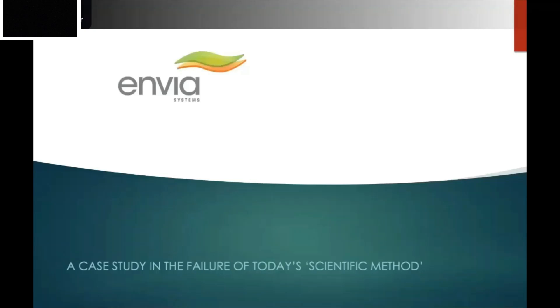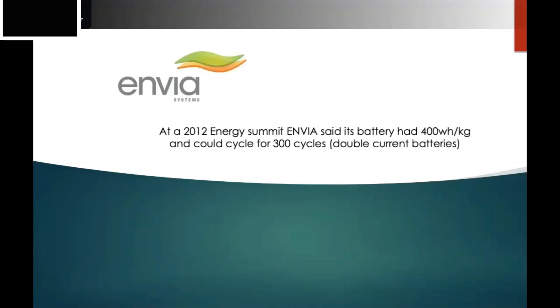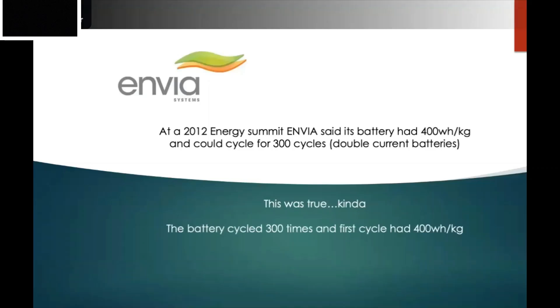I'd like to illustrate this with a case study — the story of Envia. At a 2012 energy summit, Envia said their battery could deliver 400 watt-hours per kilogram and cycle for 300 cycles. This was huge news — basically double what current batteries could do. All the electric vehicle and car companies were interested, and GM was the winner. The problem was this was only kind of true — the battery did cycle 300 times and had a first-cycle capacity of 400 Wh/kg, but after 300 cycles the capacity was less than half.